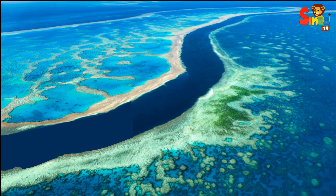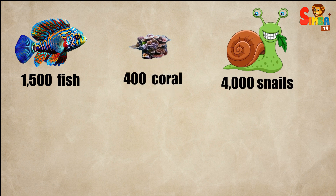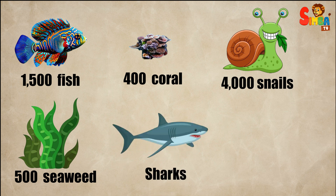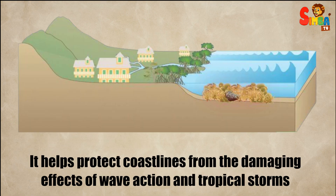The Great Barrier Reef is one of the most diverse ecosystems in the world. It's home to over 1,500 species of fish, 400 types of coral, 4,000 kinds of mollusks like clams and snails, 500 species of seaweed, and various species of sharks, rays, and dolphins. It helps protect coastlines from the damaging effects of wave action and tropical storms.